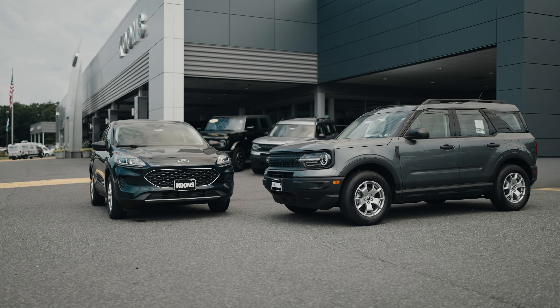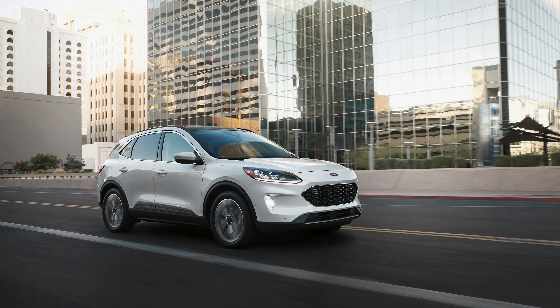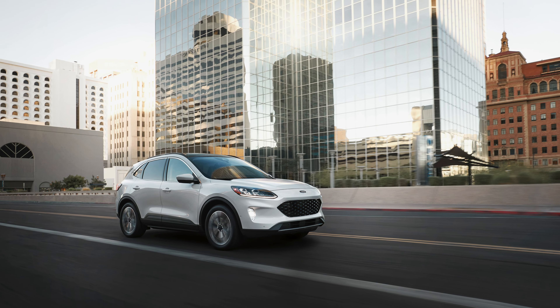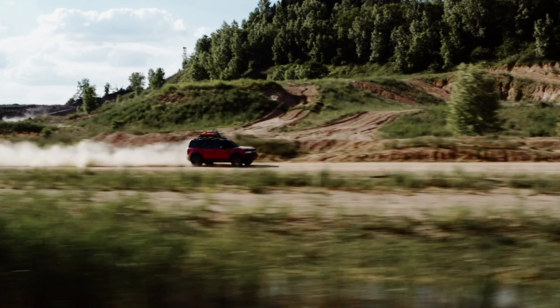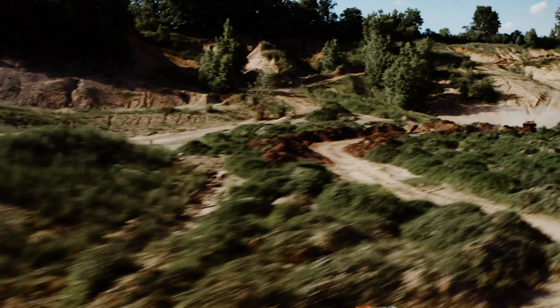Aesthetically, you'll find that this is where the most major differences are. The Escape gives a more urban jungle SUV crossover style with sleek, stylish lines and feel, while the Bronco Sport offers a more rugged outdoor adventure feel, and this is the same on the outside as well as on the inside of both vehicles.